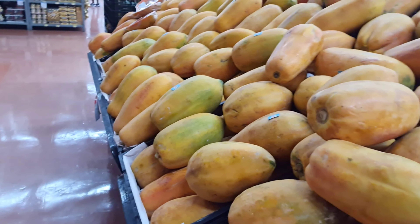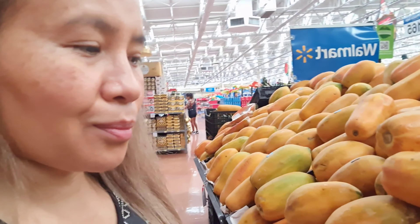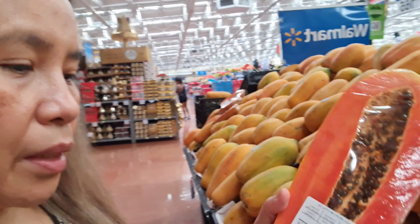Plenty of papaya. And this is a pound — I'm going to buy it.